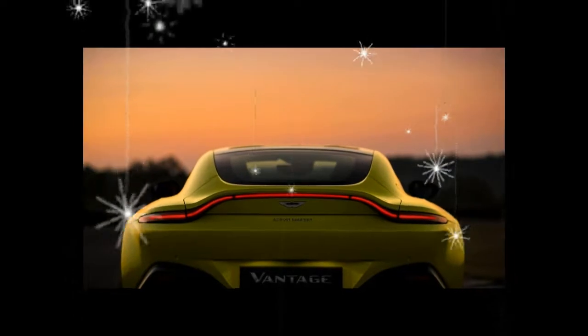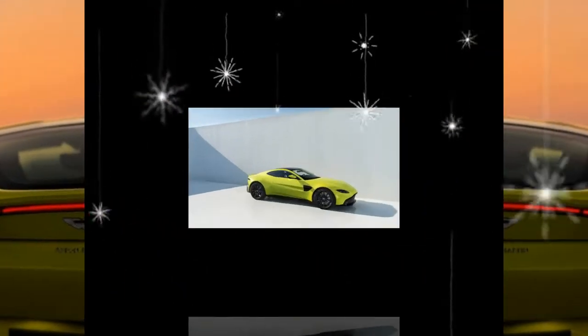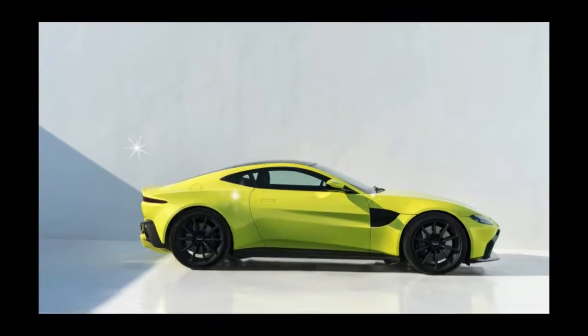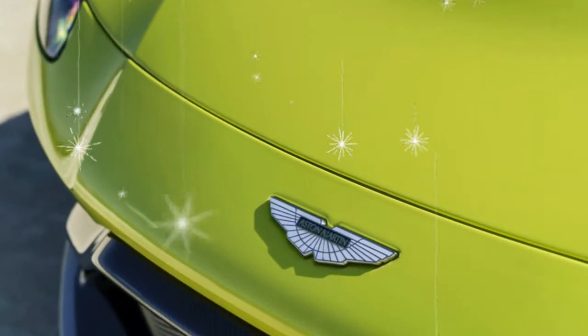It sneers menacingly through narrowly horizontal headlights, and it flashes a triangular carbon panel on each cheek. Its rear is a war of stark blade-like protrusions, like the final battle sequence in a chop-socky movie.